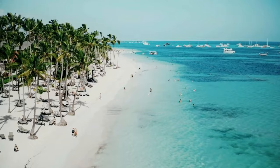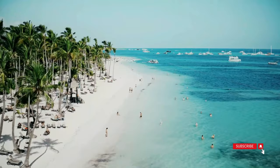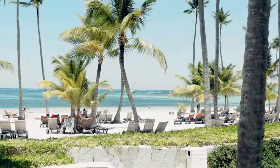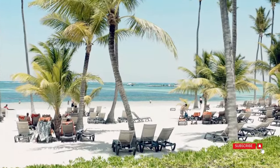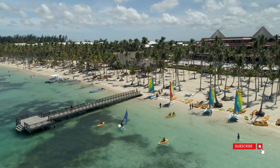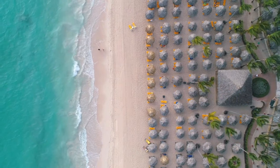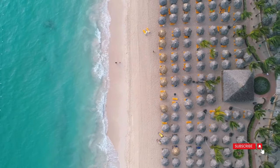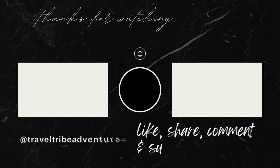If you've been inspired to pack your bags and experience the sun-soaked luxury of these incredible resorts, don't forget to hit the like button and subscribe for more travel adventures. Have you been to Punta Cana or stayed at any of these resorts? Share your experiences in the comments below — we'd love to hear from you. And if you want more travel tips, guides, and destination recommendations, stay tuned. Until next time, happy travels, and may your next adventure be as amazing as the one we just explored together. See you in the next video.